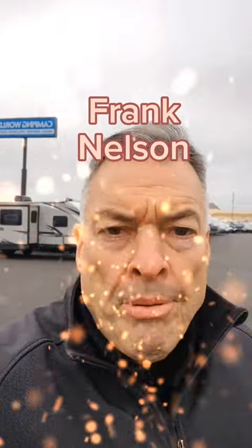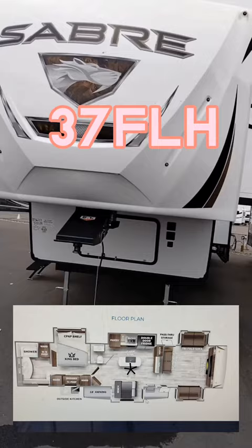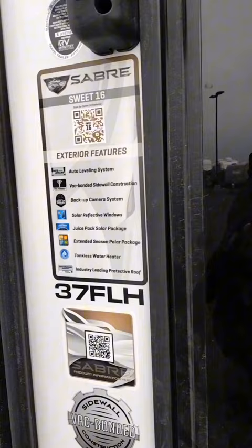Hey folks, welcome to Camping World Frank at Pasco. Look at what we got — a Sabre. We're looking at a 43-foot fifth wheel by Forest River, the 37 FLH. That means front living, folks. Five slides. You may be impressed with all the stuff it has.